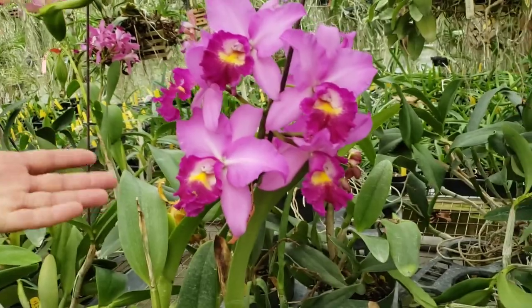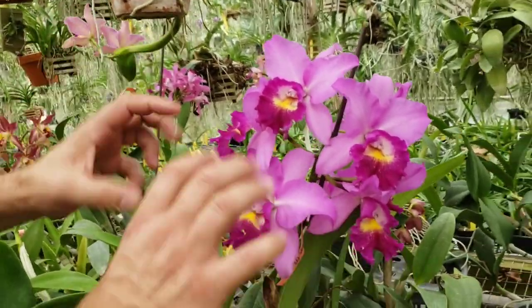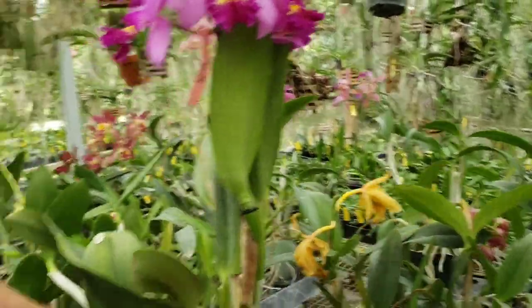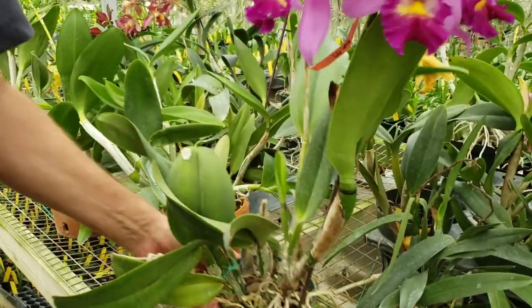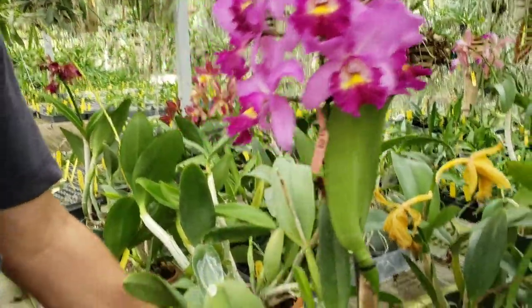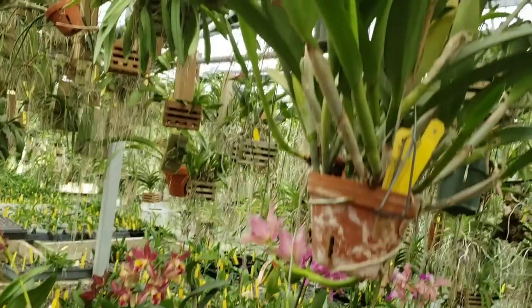The nice thing about this regular cattleya is it gets a good stem and a good head of flowers, and the flowers are nice — they've got good size on them. They'll grow in a six-inch pot very easily. And look at the leaves, they're fat and healthy — good for salad almost, if you could eat them!